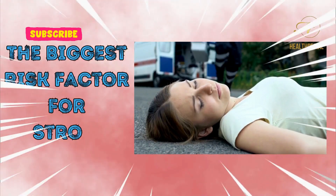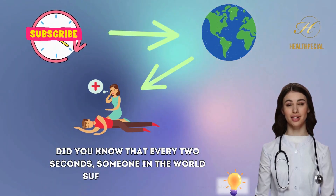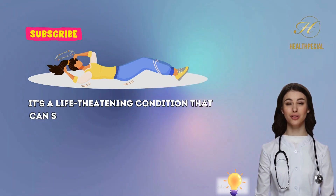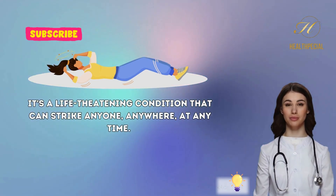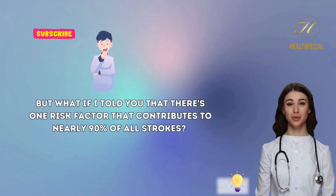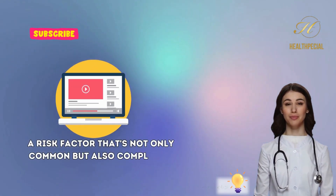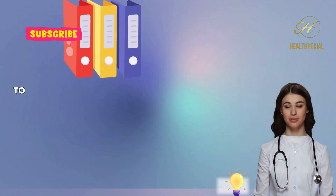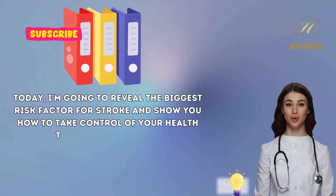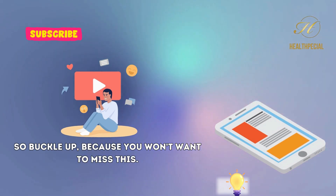The Biggest Risk Factor for Stroke. Did you know that every two seconds, someone in the world suffers a stroke? It's a life-threatening condition that can strike anyone, anywhere, at any time. But what if I told you that there's one risk factor that contributes to nearly 90% of all strokes — a risk factor that's not only common but also completely preventable? Today, I'm going to reveal the biggest risk factor for stroke and show you how to take control of your health to reduce your risk.